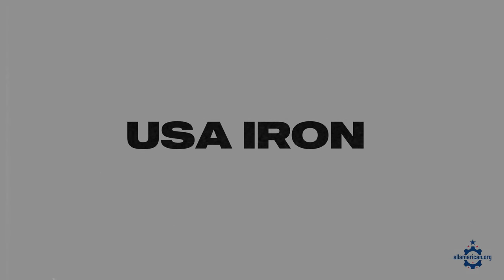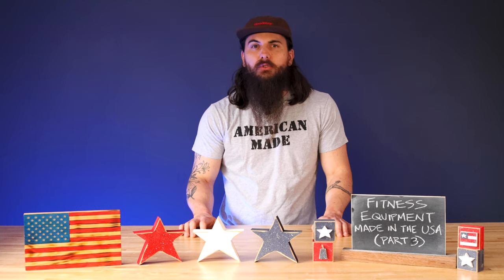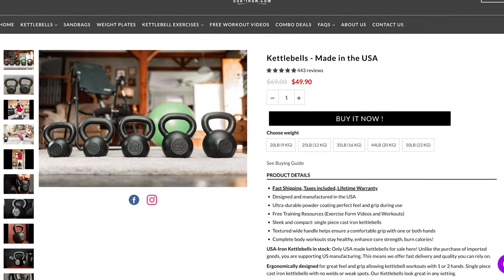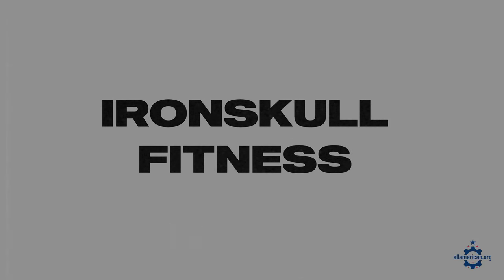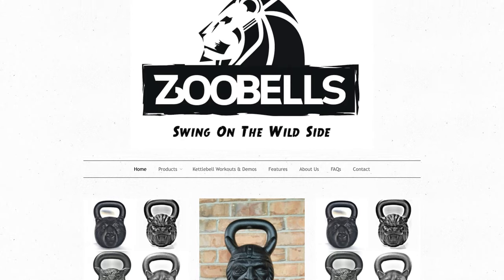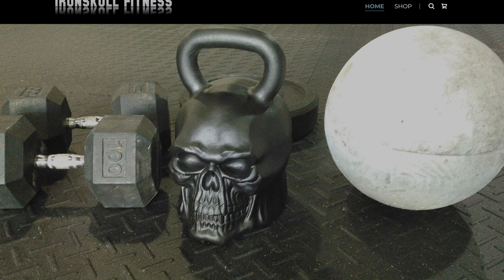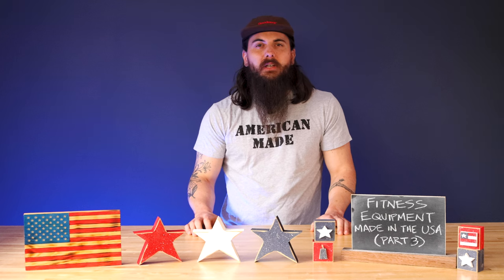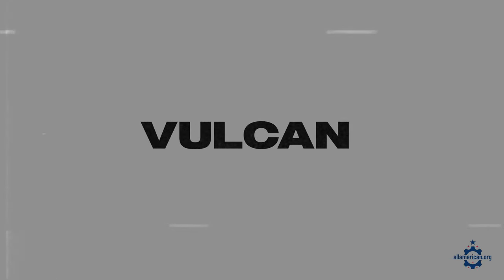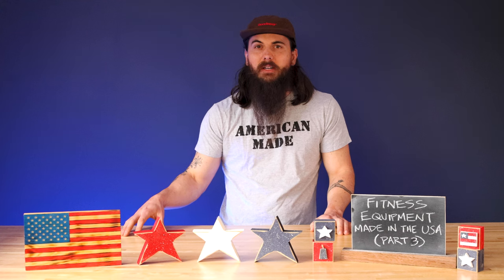USA Iron is another good option for kettlebells. They are based in Kearney, New Jersey, and they make kettlebells from 100% recycled cast iron. A couple more unique options are Zoobells and Iron Skull Fitness — if you want something in the shape of a super cool skull or lion's head, definitely check those guys out. A few brands to watch out for that are not made here: the Bowflex adjustable kettlebell, Kettlebell Kings, Onnit kettlebells, Vulcan, and Titan — pretty much all their kettlebells are imported.